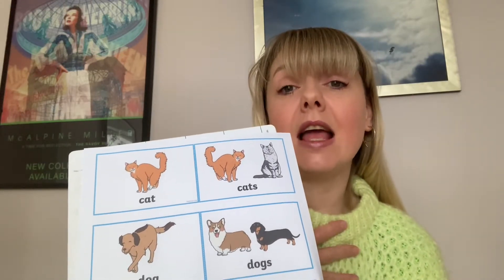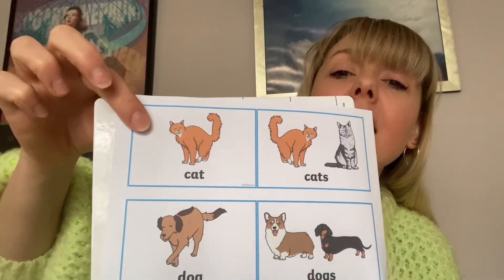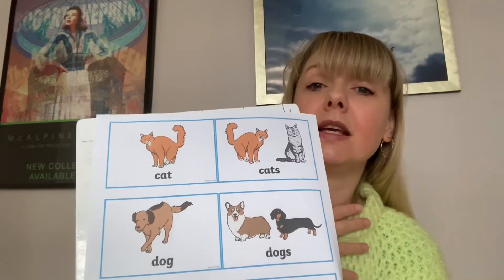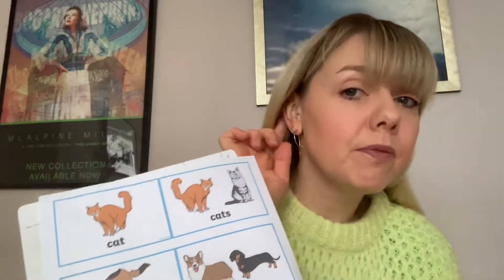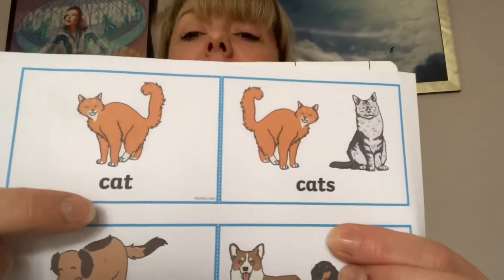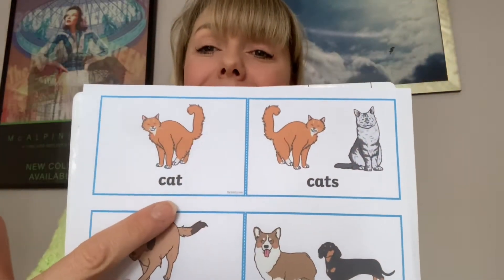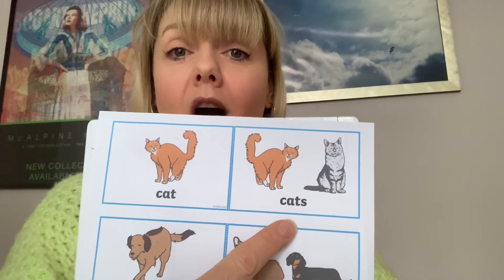All I want you to do is say it. So I'm going to say 'I have one cat,' and you're going to say 'I have one cat.' My turn: I have one cat. Your turn. My turn: I have two cats. Your turn. Did you notice what the difference is between cat and cats? Cat, when it's singular, doesn't have any ending. When we're going plural, we add our S for cats.